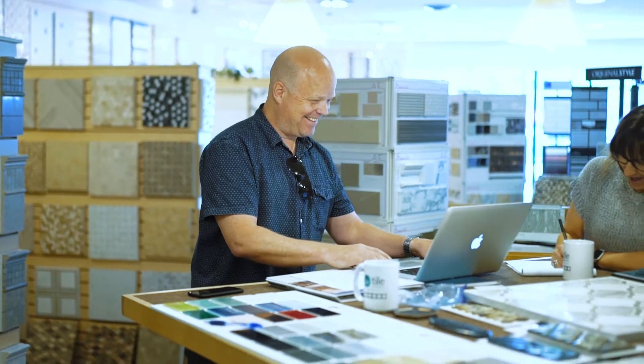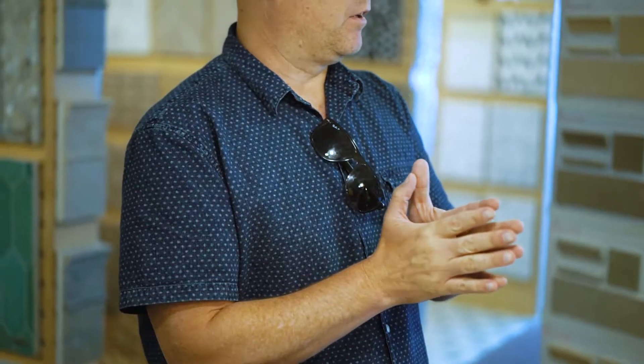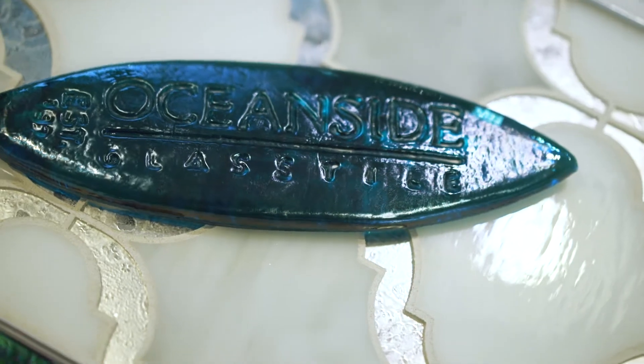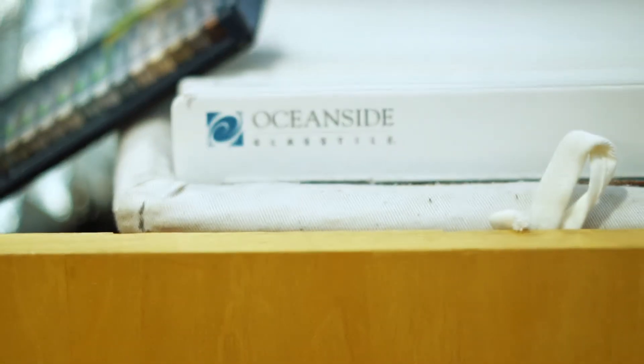Hi, I'm Katherine Firkins with Tile Wholesalers of Rochester. I'm here with Rick Crane, the Northeast Regional Sales Manager from Oceanside Glass, and we're so excited to have him here today to talk about all of the products from Oceanside. We've represented Oceanside almost since its inception and we're proud to have their products here in our showroom for you to come on in, take a look at, and hopefully take home with you.